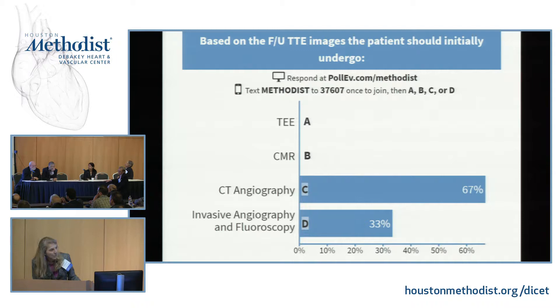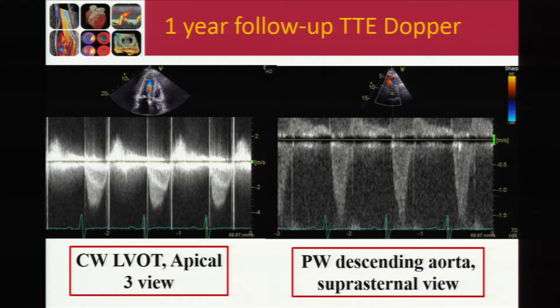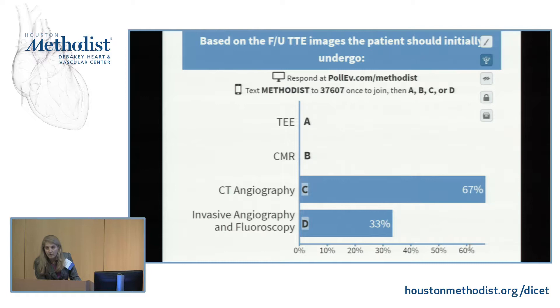The key finding is actually on the right-hand panel: in diastole, he has holodiastolic flow reversal, suggesting significant aortic regurgitation not detected on continuous wave Doppler. Once you determine this is regurgitation rather than valve obstruction, you want a test that will both localize and quantify the aortic regurgitation. CT angiography can localize but not well quantitate; invasive angiography can localize but is not ideal for quantitation; CMR is best for quantitation but not localization. The best next test to accomplish both is TEE.